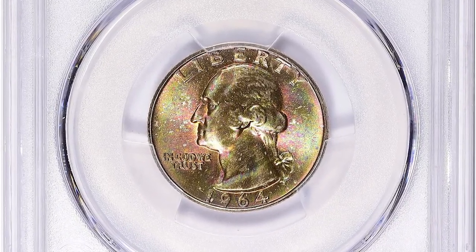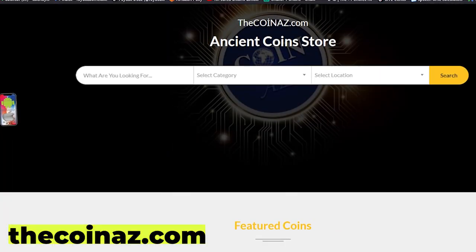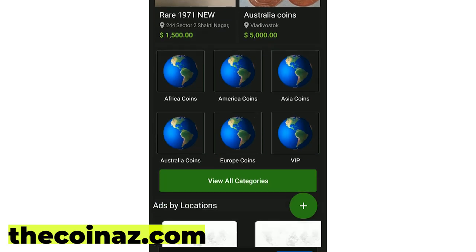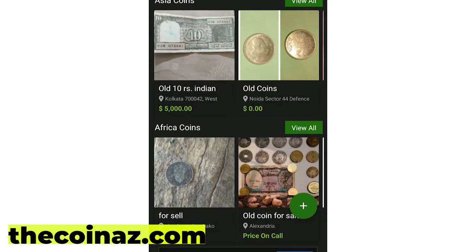Thanks for watching, guys — don't forget to hit the like and subscribe buttons. If you have rare and valuable coins, you can post them for sale on our website thecoinads.com. For mobile users, it's much easier publishing coin ads using our coins app, available in the Play Store and App Store.